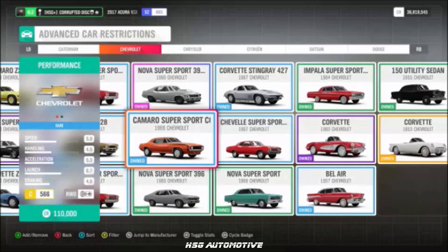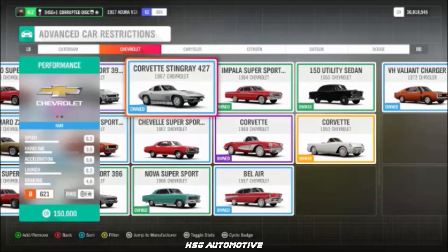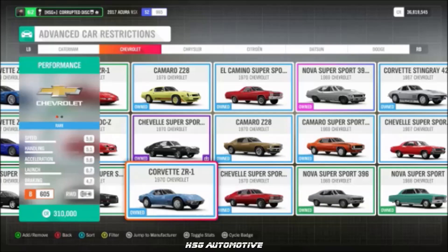Moving into Chevy — as usual, quite a few. We've got the '69 Camaro SS, the '70 Chevelle 454, the '67 Corvette Stingray, the 2002 Corvette Z06, and the 1970 Corvette ZR1.